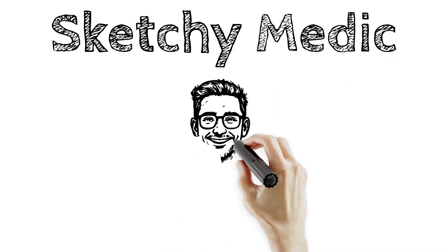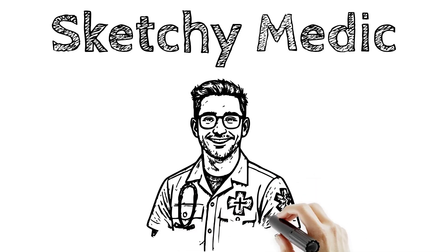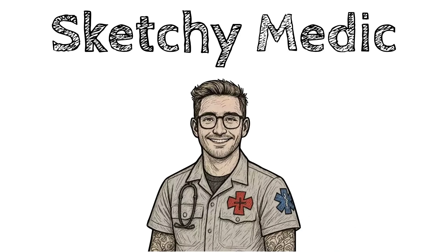What's up, sketchy crew? I'm Sketchy Medic, firefighter, paramedic, and your new ride-along for surviving EMT school, smashing the NREMT, and actually remembering what you learn. If you're into EMT hacks, sketch-style breakdowns, and making this stuff stick, like this video and subscribe to the channel. Let's make learning fun, visual, and sticky, one sketch at a time.